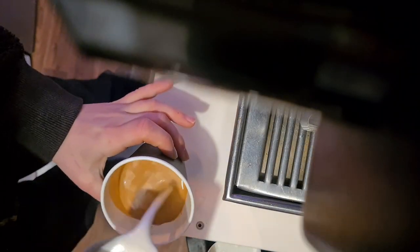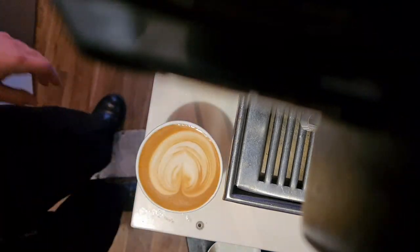But since we're already talking about latte art — there you have it. I can make it, you see.